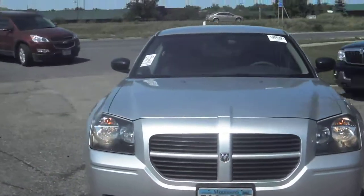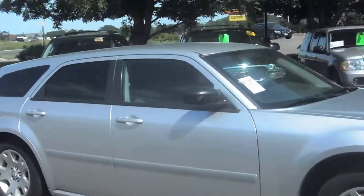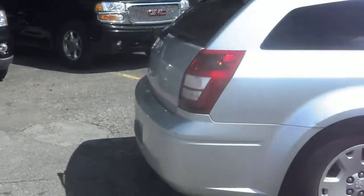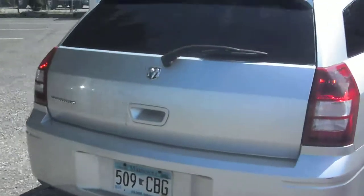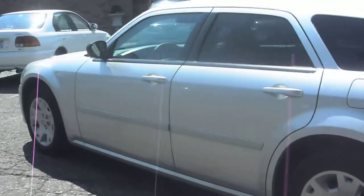2006 Dodge Magnum. This is a five-door wagon. It has a 2.7-liter V6. It comes with a three-month warranty. It has the factory tinted windows.